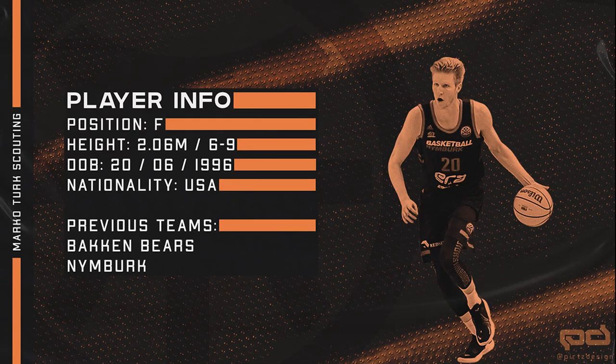Hello everyone and welcome back to my channel. Hayden Dalton signed with Sedevito Olympia a few days ago and there were some requests that I should make a report on him next, so here you have it.